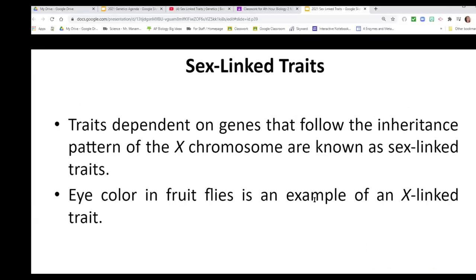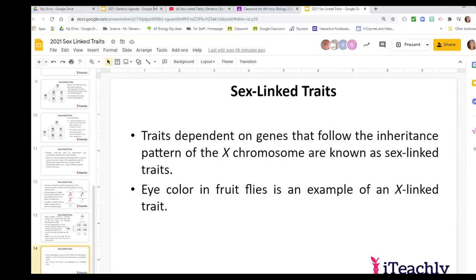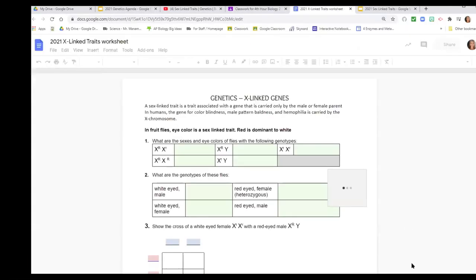We refer to these as sex-linked traits. Eye color in fruit flies is one example, as is colorblindness and hemophilia, among a few other things.